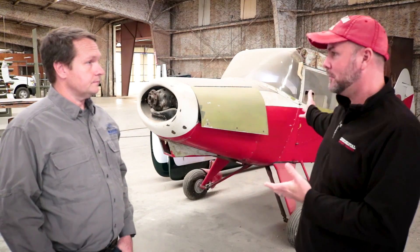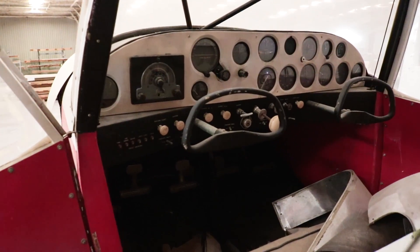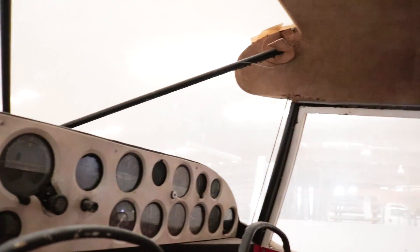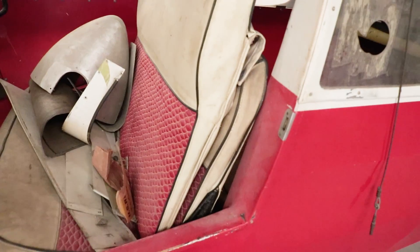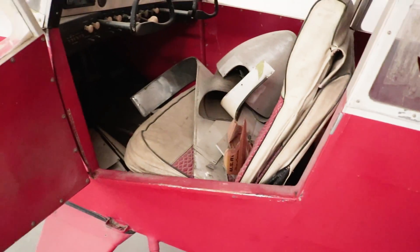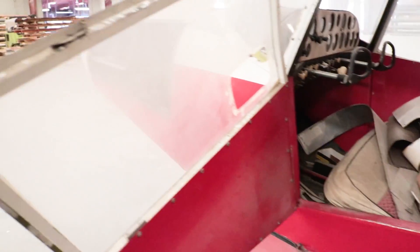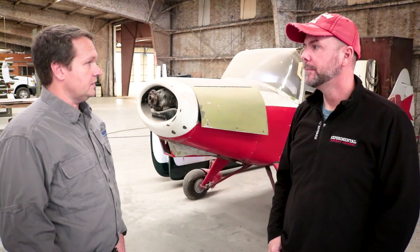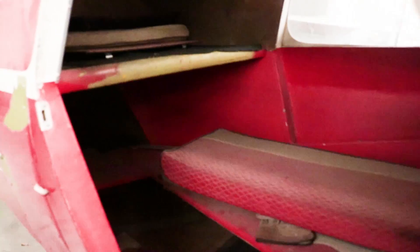This was the very first one of this design — serial number one, the prototype. It had a similar shape tail, but he tweaked it a little bit for production. This has got the tweaked tail on it. The airframe is very similar today, almost identical, but they've added cargo doors on the other side, and that happened early on in the production cycle.